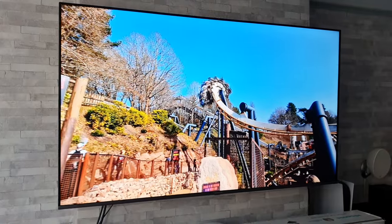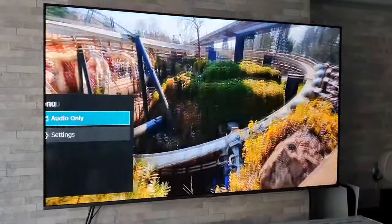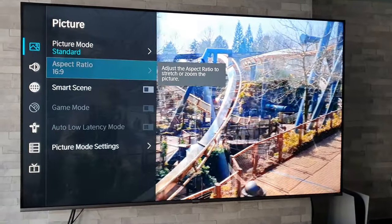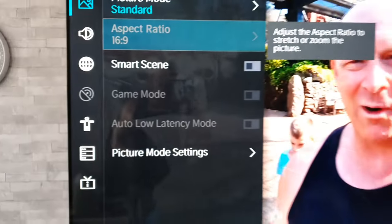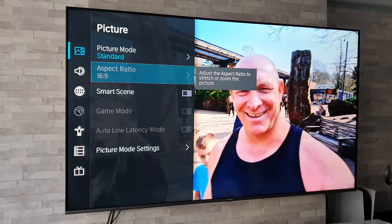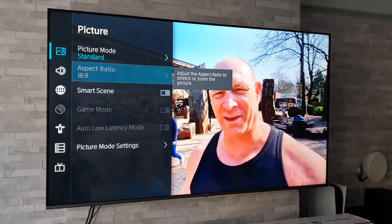For you gamers out there, if we go to Settings and then Picture, you will see there is a dedicated Game Mode, Auto Low Latency Mode, and this TV does support VRR. So if you are into gaming, that is great news.